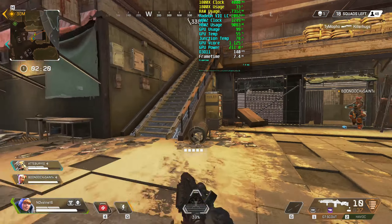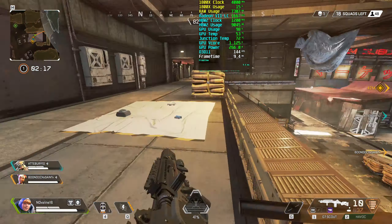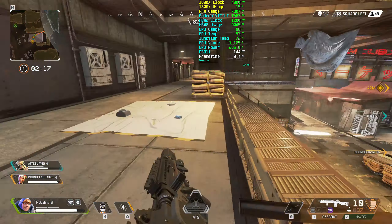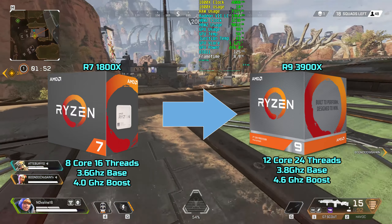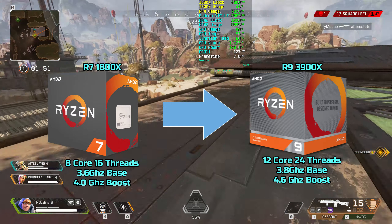I will also be upgrading the processor. I have had the 1800X since the original launch of Zen 1. I made the conscious decision not to upgrade my CPU when the 2700X was launched since the performance compared to the 1800X was not improved enough to justify the upgrade. With the new R9 3900X just being released, that definitely changes all that. I will be upgrading to a R9 3900X, the 12-core 24-thread variant. Hopefully it arrives soon — I can't wait to do some testing.